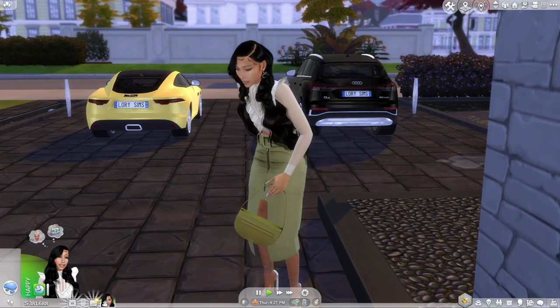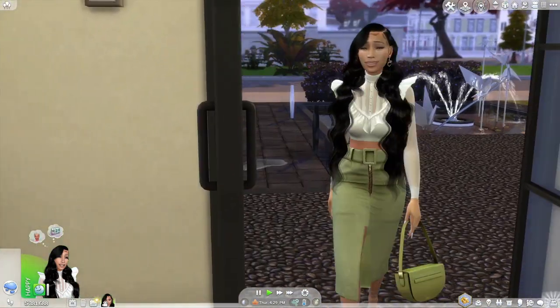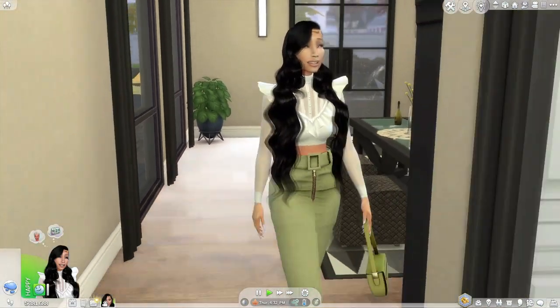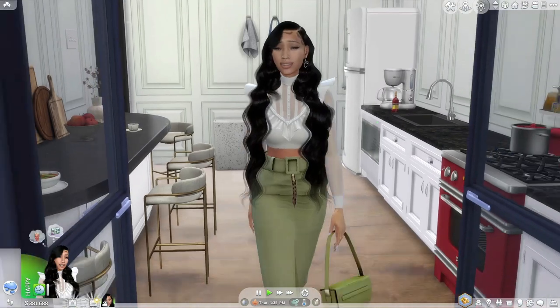Hello and welcome back to my channel. I am Kairi Cho, the Nigerian Queen, and today I will be featuring some builds that I had either redesigned or decorated.